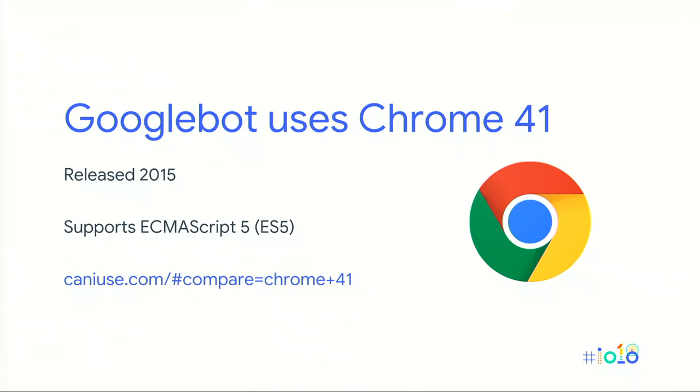Googlebot is currently using a somewhat older browser to render pages — Chrome 41, which was released in 2015. The most visible implication for developers is that newer JavaScript versions and coding conventions like arrow functions aren't supported by Googlebot. Any API added after Chrome 41 is currently not supported — you can check these on a site like CanIUse. Additionally, there are some APIs that Googlebot doesn't support because they don't provide additional value for search.